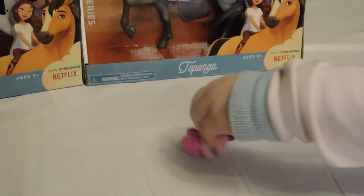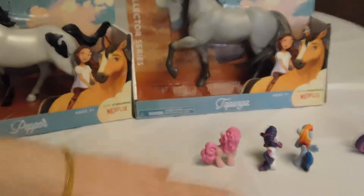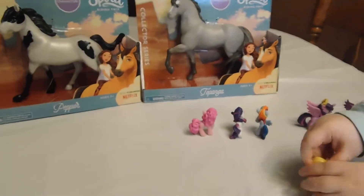Are we ready everybody to open these? Those horses look so good. Alright, all the ponies take a seat please — it's time to get started.